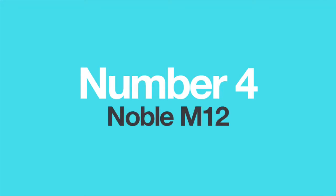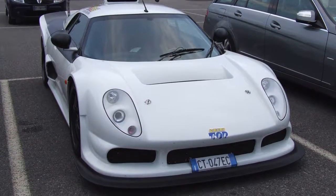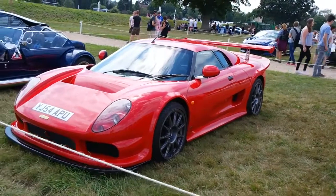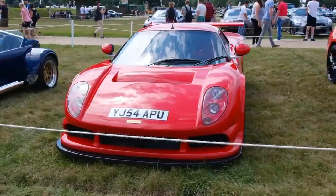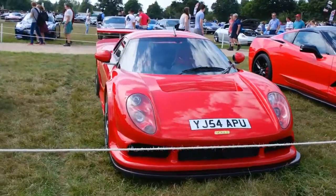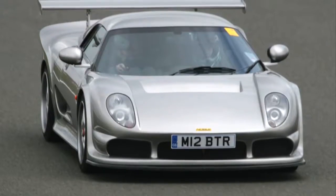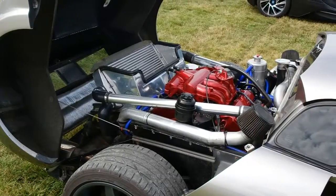Number 4: The Noble M12. Noble is one of those small but very interesting manufacturers which produce fantastic cars but never evolved beyond kit car recognition. To be honest, this is a shame, since Noble's cars are brutally fast creations that can put some very famous names to shame. This is precisely what the M12 is. With 357 horsepower and just over a thousand kilograms of weight, it can outrun almost anything. The interesting thing about this car is that it uses a two and a half litre Ford Duratec V6 engine.